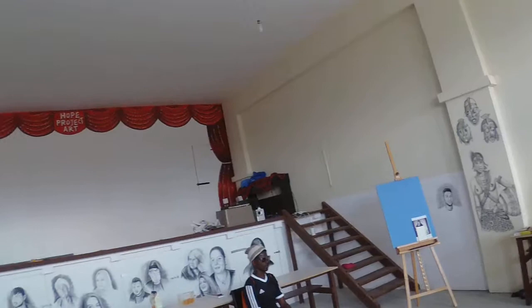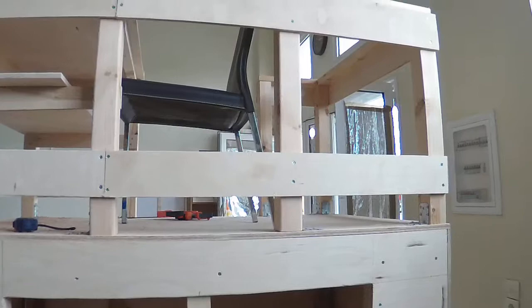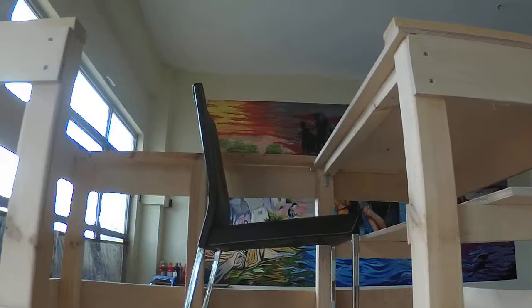Hi everyone, we're in the art center - it's almost there, I think another couple of days, next week we'll be done. We've got to put some doors on this - it's a stand for a projector so we can show films. It will get painted white on the bottom, brown on the top, and we have to make a set of steps to go up into it.